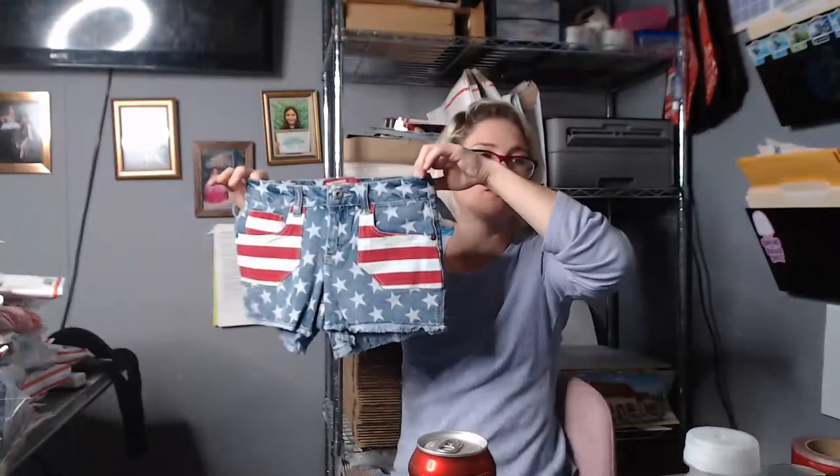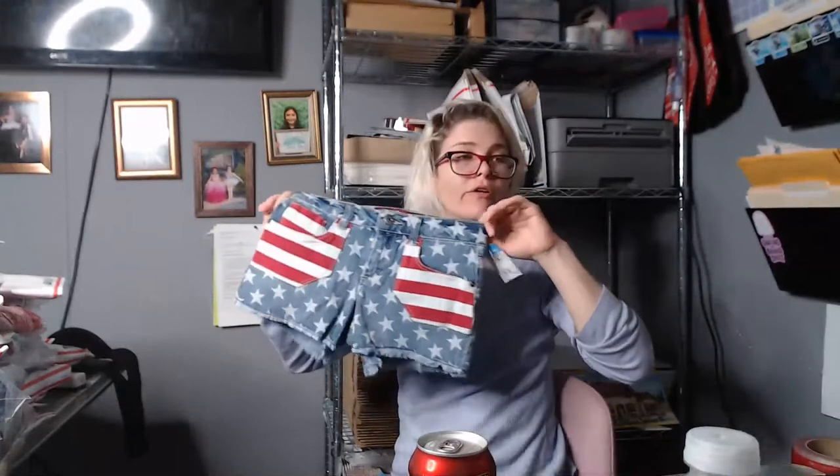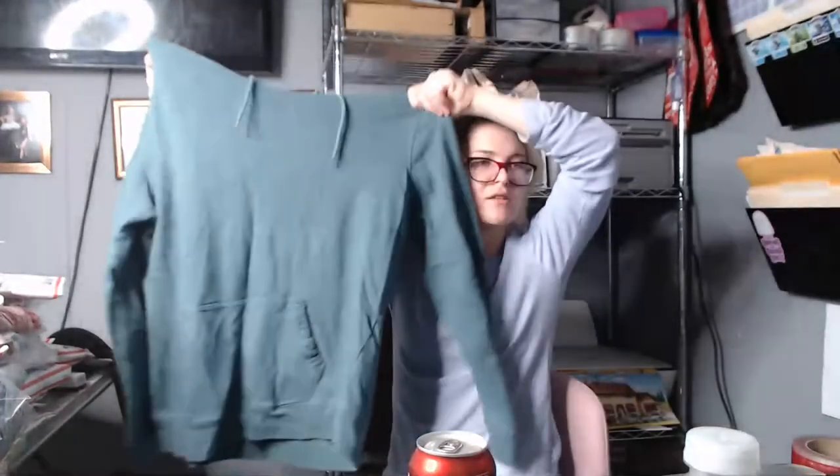These are Arizona jeans — little girls' — but look how cute they are. If I don't list them to sell, I'll make one of my kids wear them. I have two little girls, nine and seven, and they could wear these for the 4th of July. And this I got for my husband — it's an On The Byas hoodie. It's pretty cool, but I don't think he really wants it.